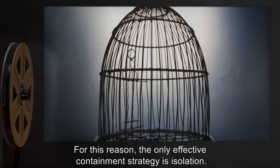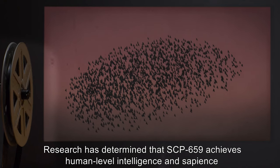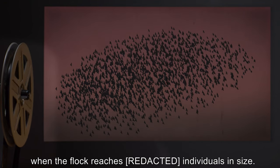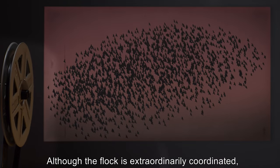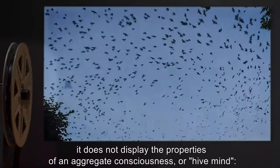For this reason, the only effective containment strategy is isolation. Research has determined that SCP-659 achieves human-level intelligence and sapience when the flock reaches a critical number of individuals in size. Although the flock is extraordinarily coordinated, it does not display the properties of an aggregate consciousness or hive mind.